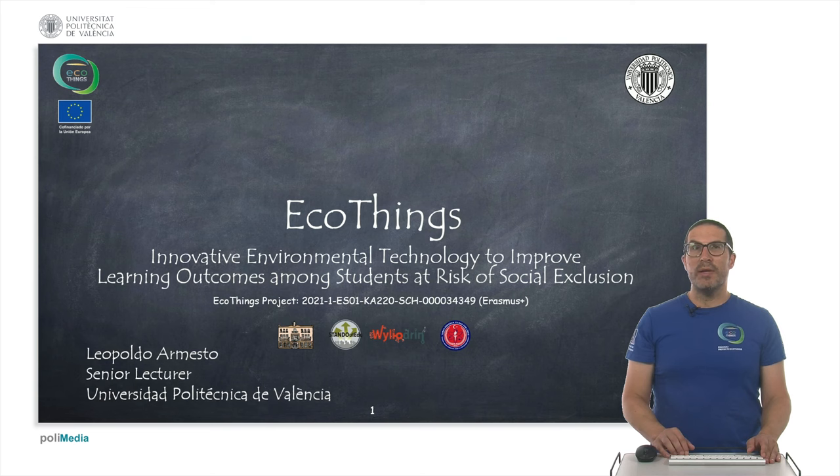Hello, my name is Leopoldo Armesto and in this presentation I'm going to introduce the EcoThings project. EcoThings is an acronym for Innovative Environmental Technology to improve learning outcomes among students at risk of social exclusion. This is a project that has been funded by the Erasmus Plus project of the European Commission.